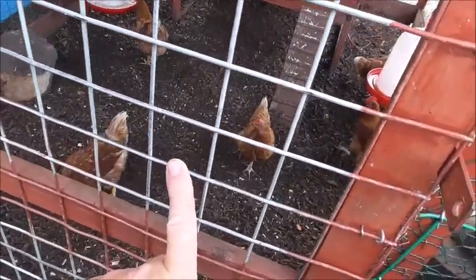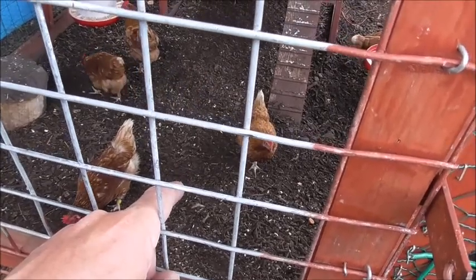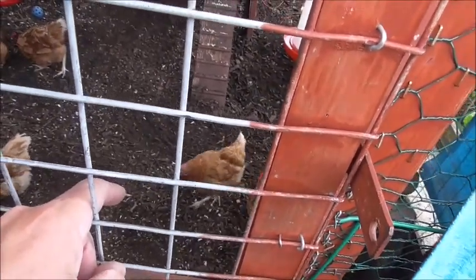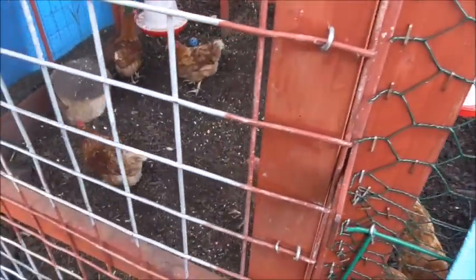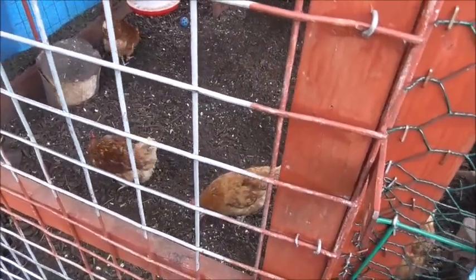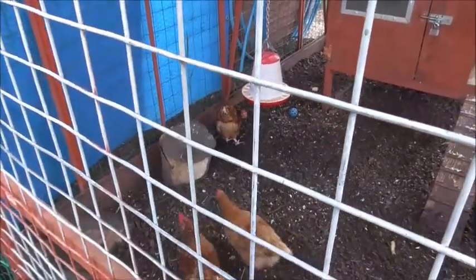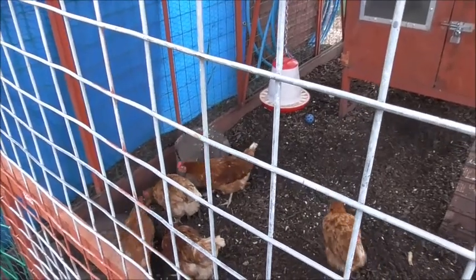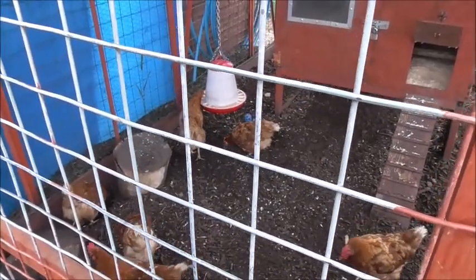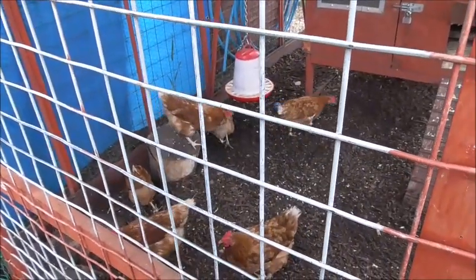She's lost her band again! The one there — that's Courtney — her band's gone again, unbelievable, she keeps taking it off. I'll find it in the pen and put it back on her foot. I know them all now though — I don't even need the bands. Over there with the purple band, that's Jill — she's a bit of a bully. If they see something new in the pen they chase after each other like you've never seen.